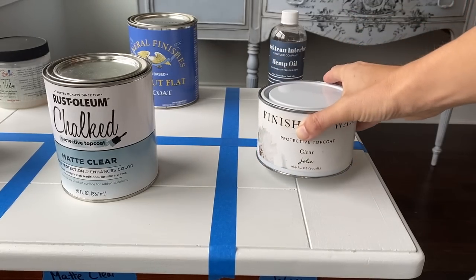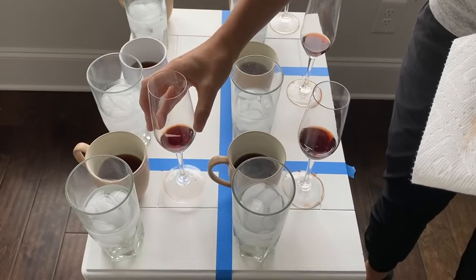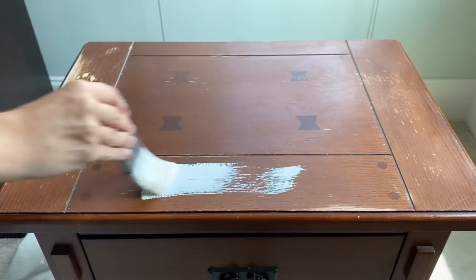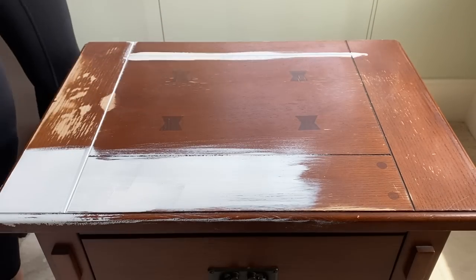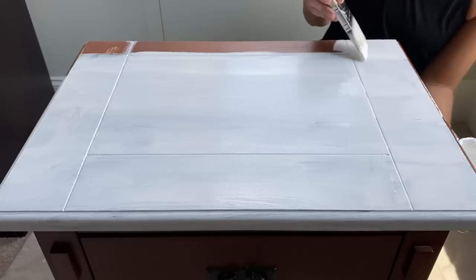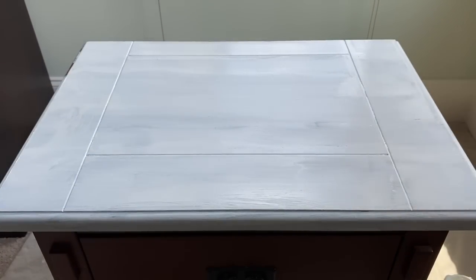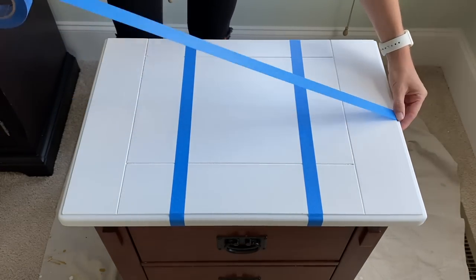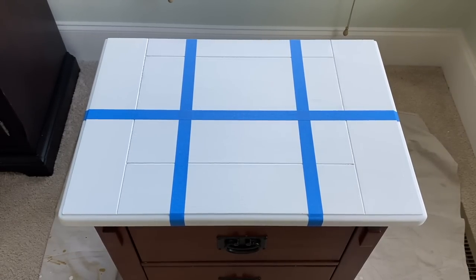I'm going to be testing out six top coats today — some water-based top coats, a wax, and a hemp oil — all applied over white chalk paint. Through the magic of YouTube, I'm going to let it cure for 30 days before I come back and see if any of them yellow, and then I'll do a bunch of durability tests. I'm using Dixie Belle Cotton, a pure true white, applied on a little nightstand that has an existing finish — very similar to what you'll be doing. I did three full coats of paint and separated it into six sections to test all the top coats.